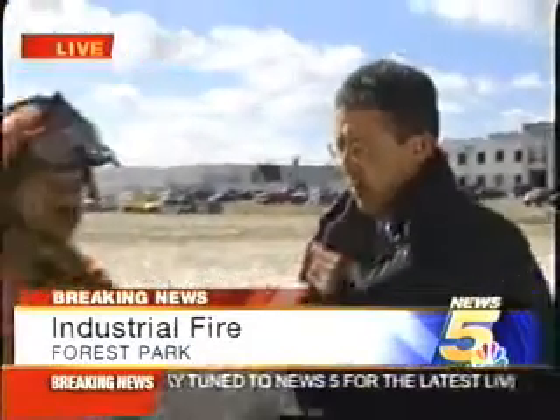With us here to give us the definitive word is Lieutenant Brian Sims of Forest Park. Tell us what you can about what looks to be an improving situation. Yeah, we believe we've got the fire contained at this point. We're finally able to get crews in with foam lines, dumped a lot of foam on the inside and we're able to get it contained.